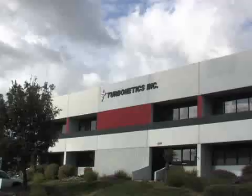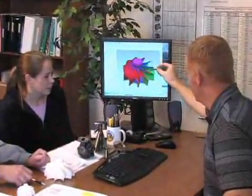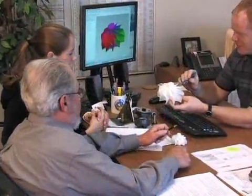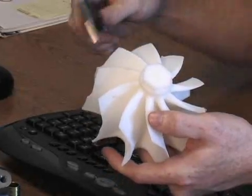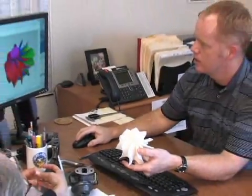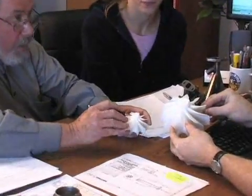With such robust engineering, it's no surprise that Turbonetics stands behind their products. They do that and more by offering a one-year, no-fault, no-hassle warranty on all of their products. This includes turbochargers, intercoolers, turbo systems — you name it. Even if you break your Turbonetics product racing, they will fix it, no questions asked.